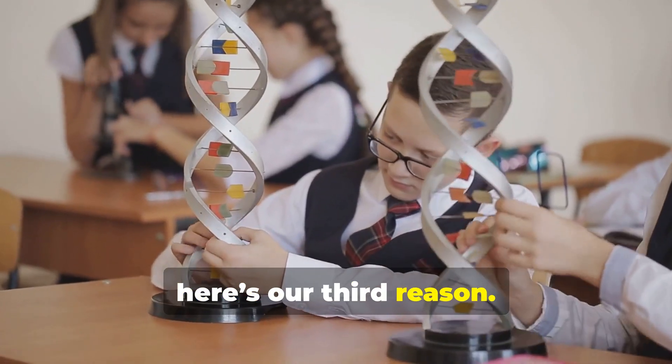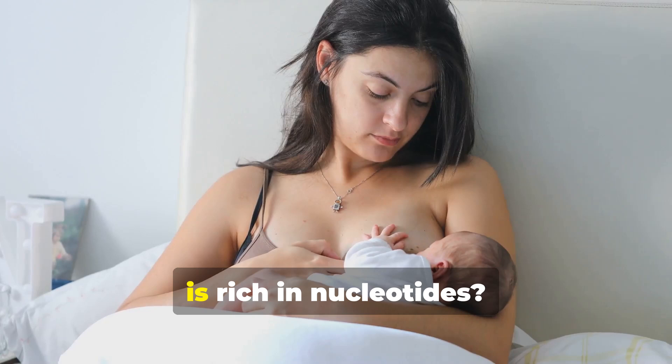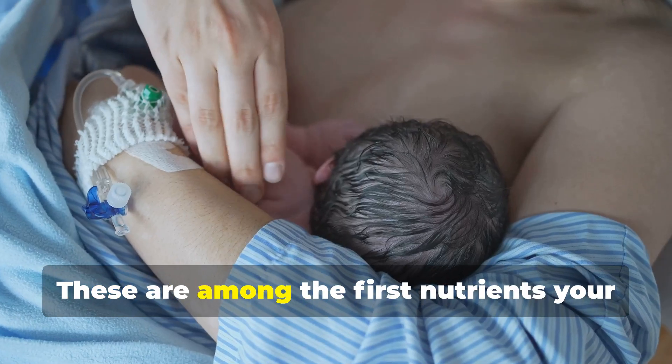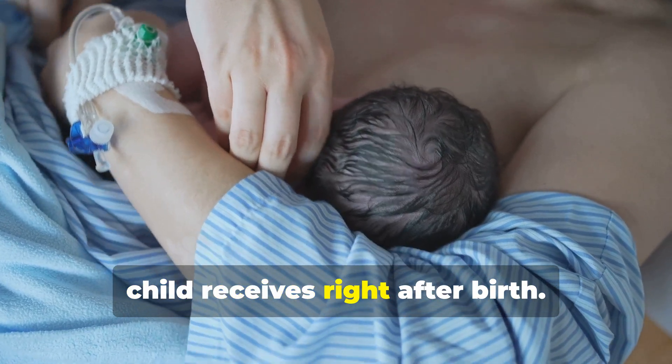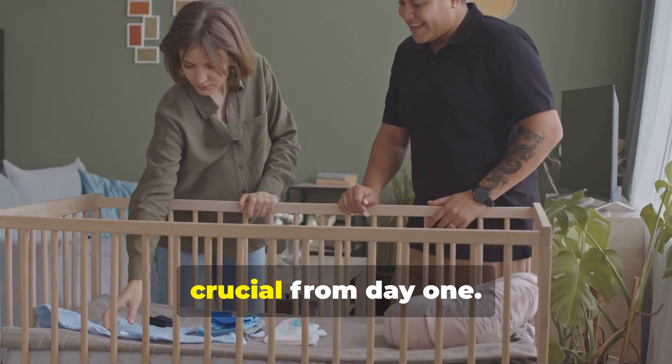Speaking of DNA, here's our third reason. Did you know that breast milk, the best and most natural food for babies, is rich in nucleotides? These are among the first nutrients your child receives right after birth, so it's pretty clear — dietary nucleotides are crucial from day one.